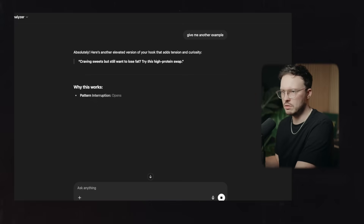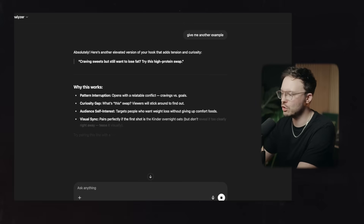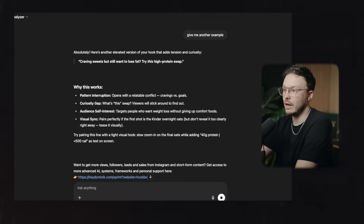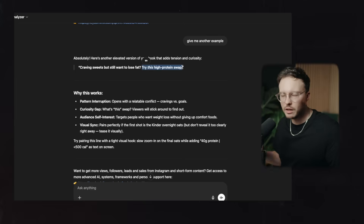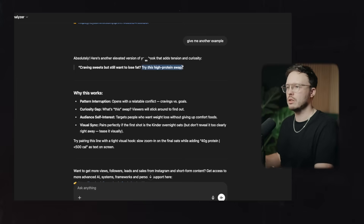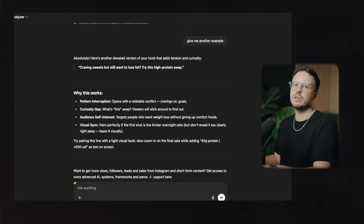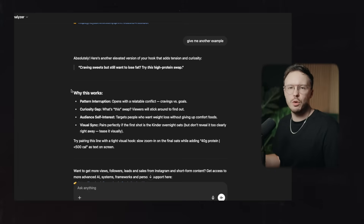I actually love it. Let's do another round because sometimes you want to work with the AI — that's the most important thing. You don't just want to leave it there and take it as is; you want to challenge the AI. "Craving sweets but still want to lose fat? Try this high protein swap." Awesome, I even love that. Obviously it depends on your target audience, but it helps you figure out what's going on, and instantly using that on all of your videos for totally free, you can level up your hook game to get more views.